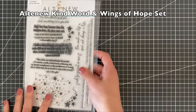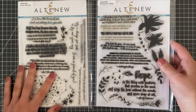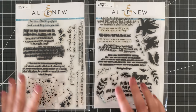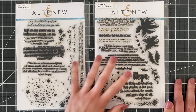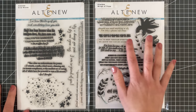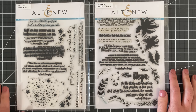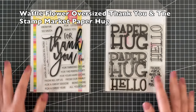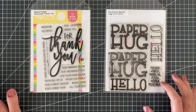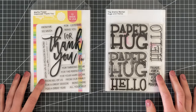One of the things I definitely kept in my stash were sentiments that were really truly unique and different. You can see by the looks of these stamps how often I've used them. The Kind Words and Wings of Hope from Altenew just have really unique, super heartfelt sentiments that I've just never really found anywhere else.